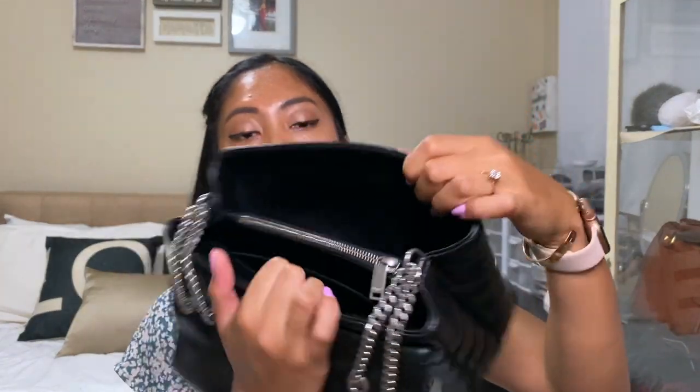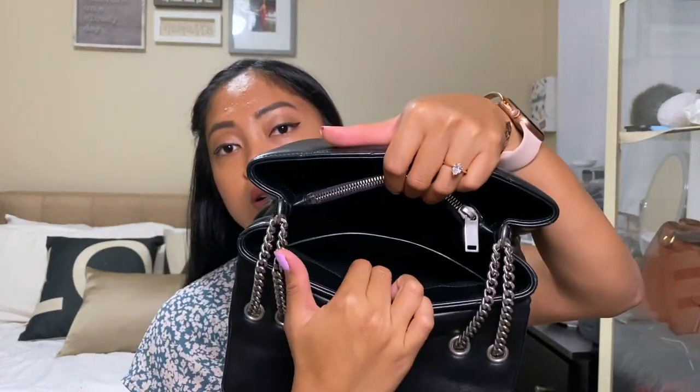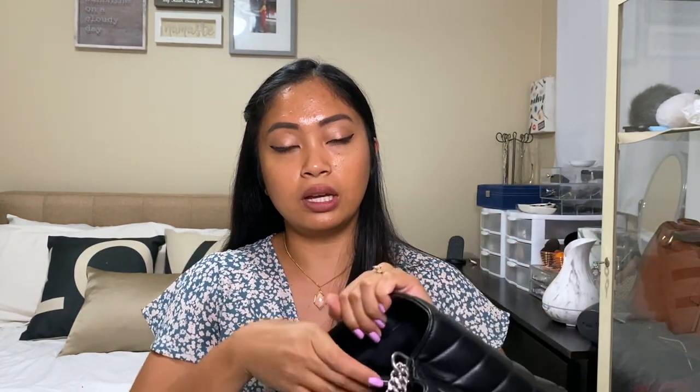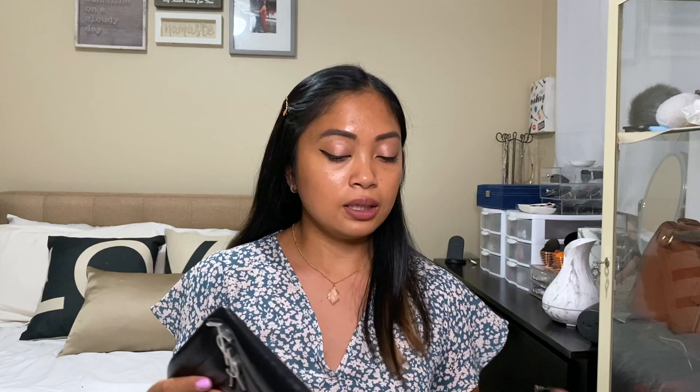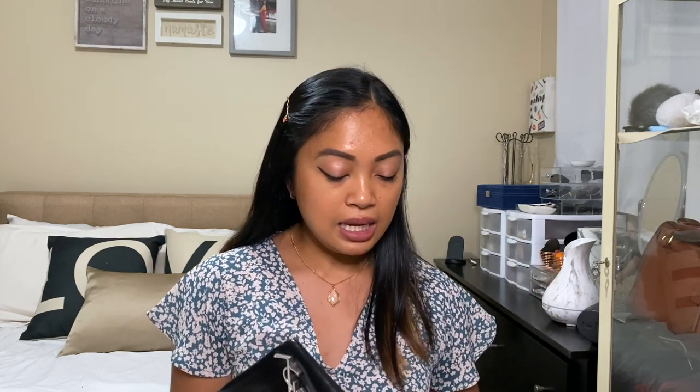Another thing I like is that it's very spacious. If you look inside, there's a compartment and a zipper for your phone or important things. It's very spacious — you can put your wallet, sunglasses, a little makeup bag, your keys, hand sanitizer, a mask — they will all fit. I also like how it's lightweight. Even when I put all my necessities in, it's still very light and easy to use.